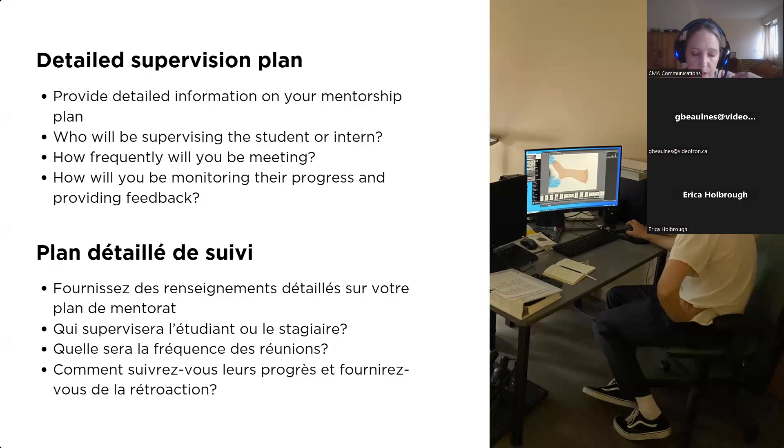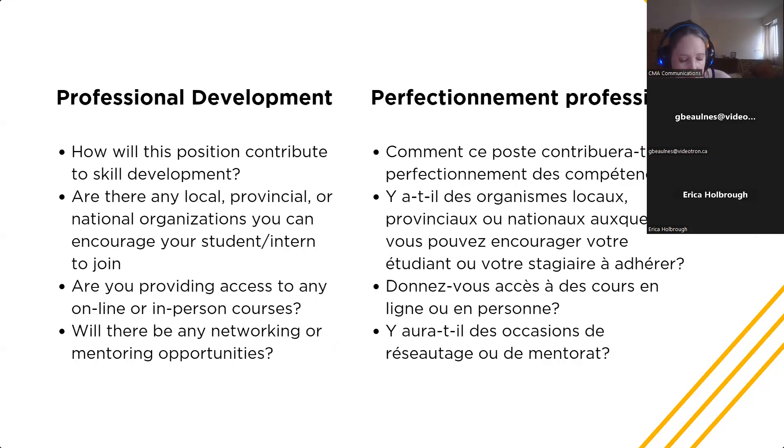Young Canada Works students and interns both require dedicated mentorship and supervision in order to develop professional heritage sector skills. Tell us who will be responsible for supervision and mentorship and what the proposed process is. If it's multiple people, that is also fine — it's great if they have exposure to different people. Outline how frequently you will meet as supervisor with the intern or student, whether they'll be involved in wider team meetings, how their progress will be evaluated, and what the supervision process will look like. Show that you've put some thought into a detailed supervision plan and demonstrate that you've prioritized giving the student or intern a great experience.